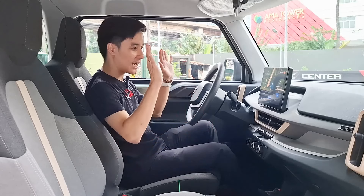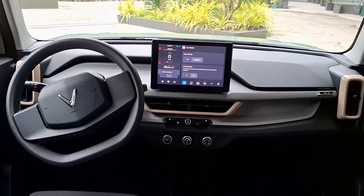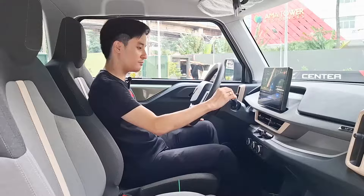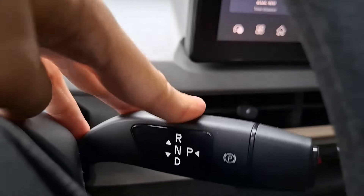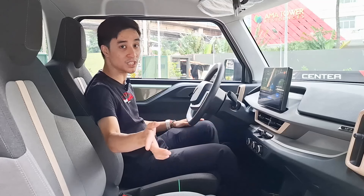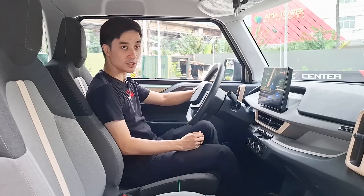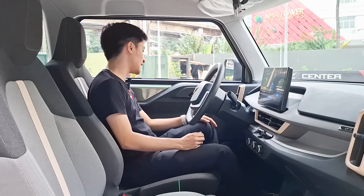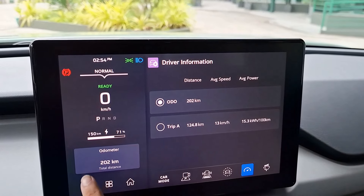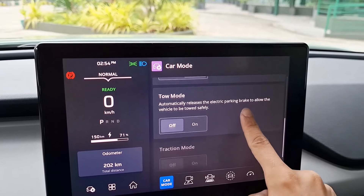I love the interior — it's a very minimalist design. The gear stalk is very similar to that of a Mercedes and another EV competitor I drove recently. Your wiper stalk and turn indicators are on the left. Everything is controlled through this screen, where you can see your speed, gears, range, odometer, and an array of other features.